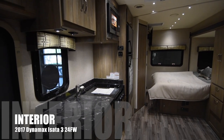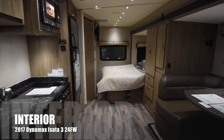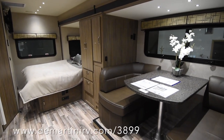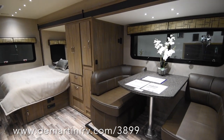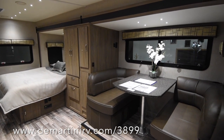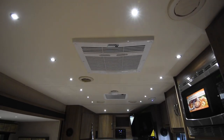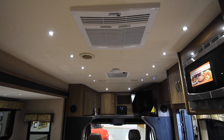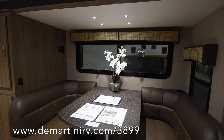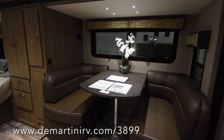Here we are on the inside of the Dynamax Asada 3 24FW. This is a really great floor plan — it's got a lot of room in here, the most room we've ever had on the Mercedes chassis. You get that with the full wall slide. It's got the booth and LED row lighting that really makes it look a lot fancier in here. That booth has pads on the back so that you can sit comfortably and watch TV.